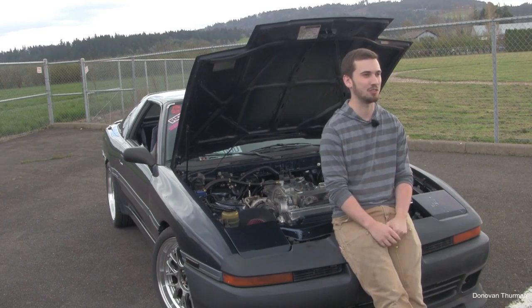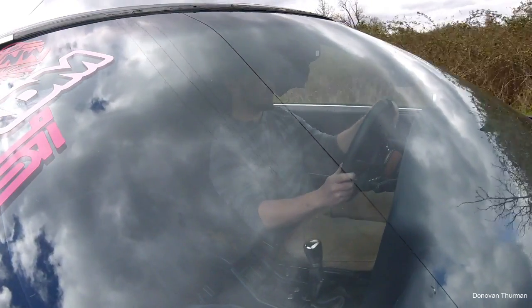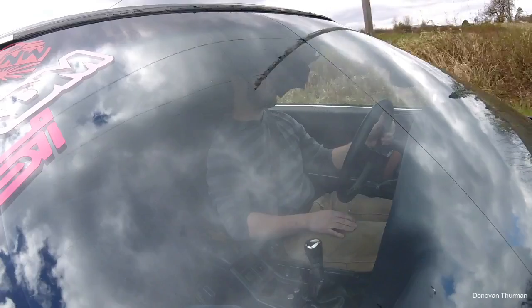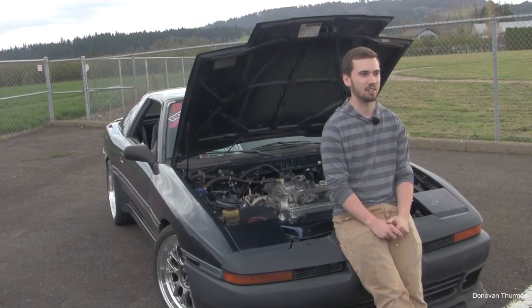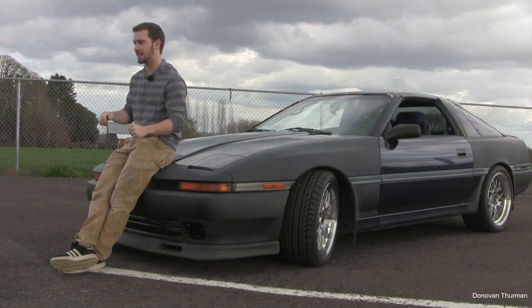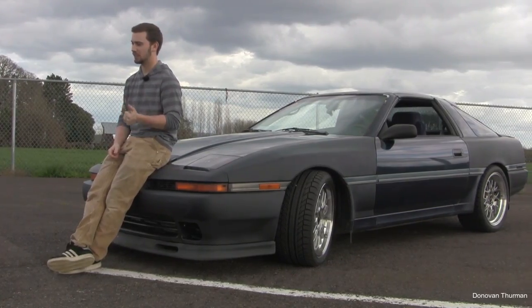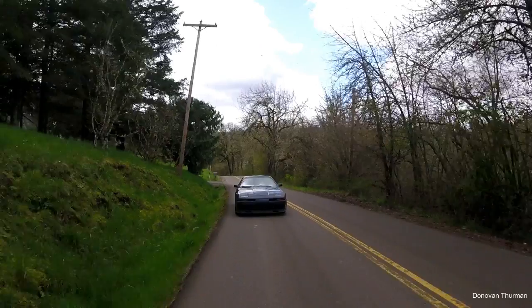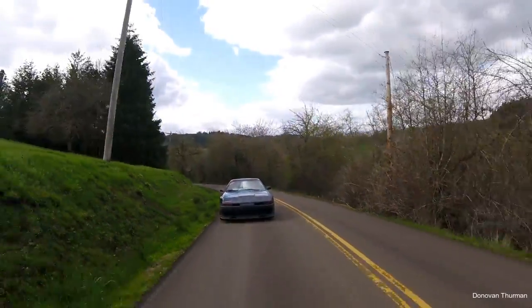It was a pain for all of us, but the drivability of the AEM running air-speed density is definitely awesome when it's done. For suspension, it's Koni adjustable struts with H&R progressive lowering springs, Suspension Techniques sway bars front and rear, polyurethane sway bar mounts, full polyurethane suspension bushings front and rear, and sway bar end links.